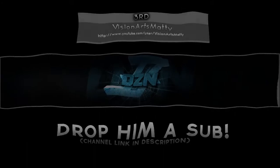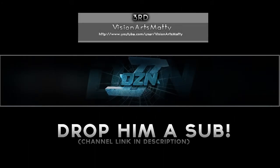Third place goes to Vision Arts Manny. He has a really clean background with my name, my logo, and a little bit of a crack in the background with a bunch of textures. It just looks really clean. Good job to him — drop him a sub, he deserves it.